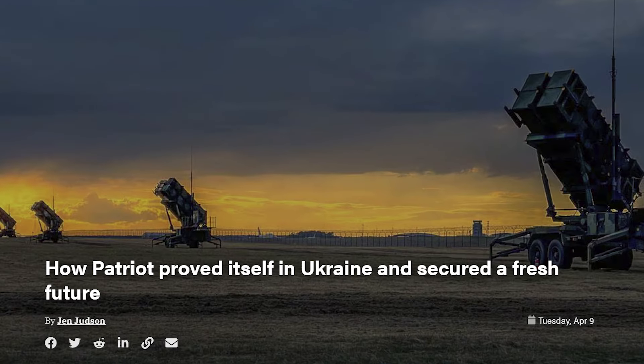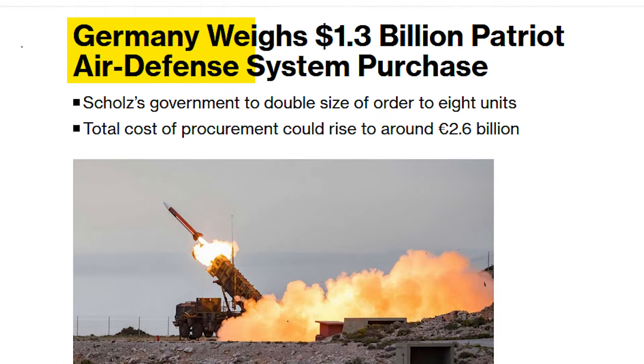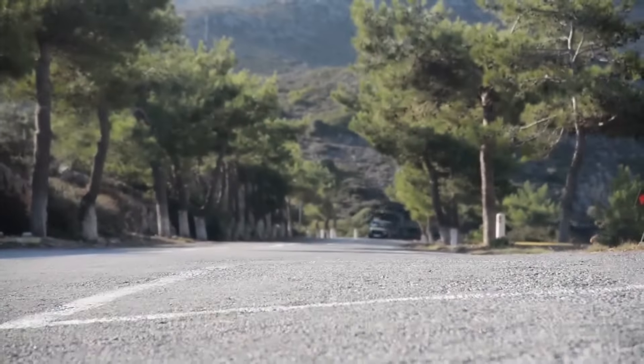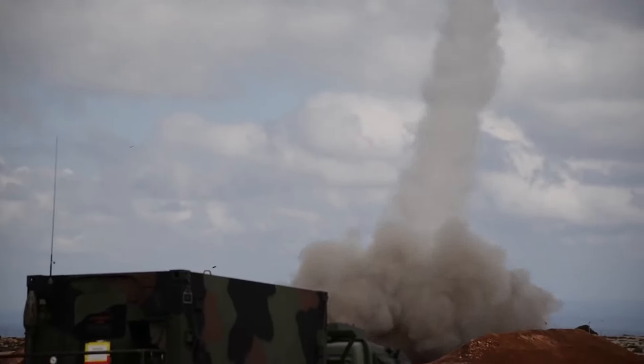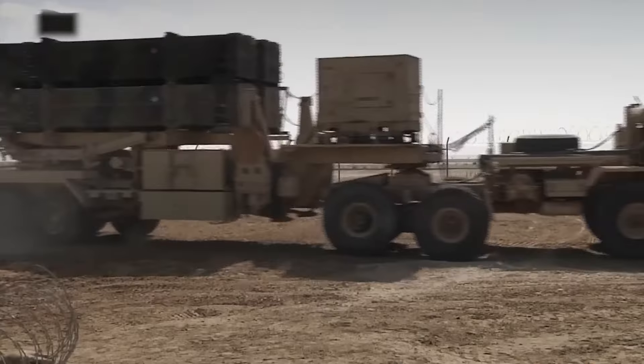After proving its effectiveness in Ukraine, the Patriot system has become more in demand worldwide. Countries such as Switzerland and Germany have recently added more Patriot batteries to their air defense arsenal, attracted by its demonstrated capability and reliability. Eastern European nations have also added new systems to form a robust defense network against potential aggressions, mindful of regional security dynamics.